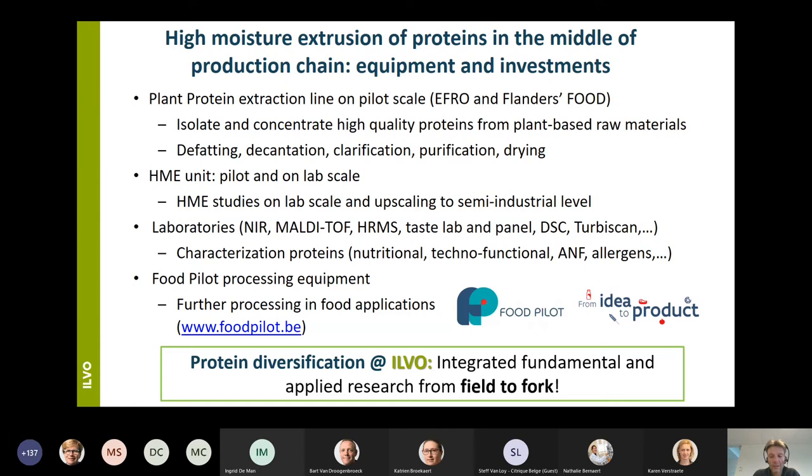In more detail on the plant protein pilot extraction line: the equipment that will be invested in includes a de-hulling or sorting machine, a mechanical oil press, a decanter, a centrifuge, an ultrafiltration unit. Together with the equipment already present in our food pilot, we will be able to perform the total protein extraction on semi-industrial scale.